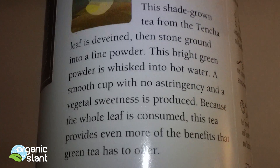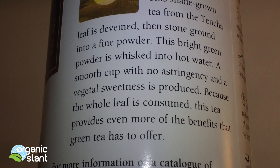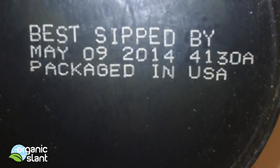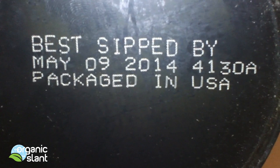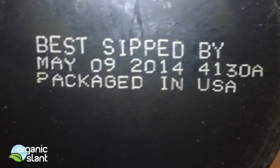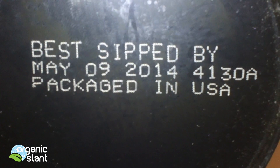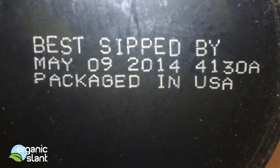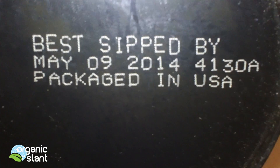I believe I detected either radioactive iodine or cesium in this matcha green tea powder. That's when it's best sipped by — so maybe somehow with those numbers someone could figure out when it was actually picked.